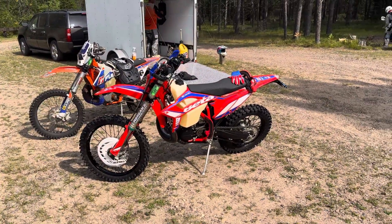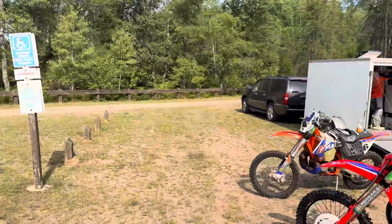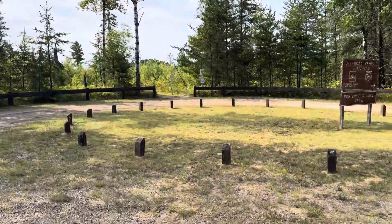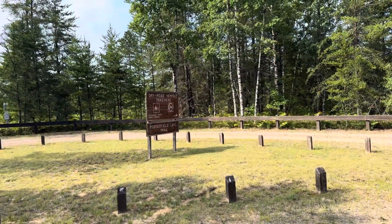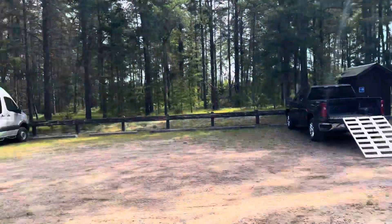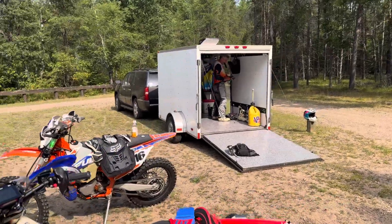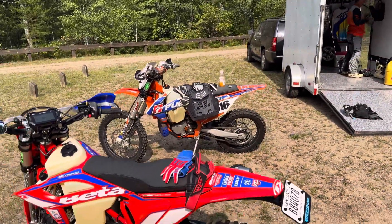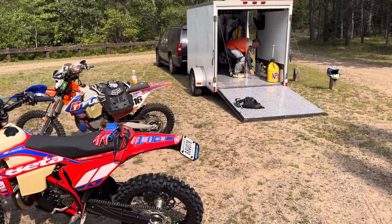I'm gonna try to do some videos every day and upload them when we get to the hotels at night. This place looks like it's killer — looks like it's gonna be a lot of single track. Kent is itching and ready to go, Chris is cleaning goggles. Alright, we're gonna hit the trails, Chris!